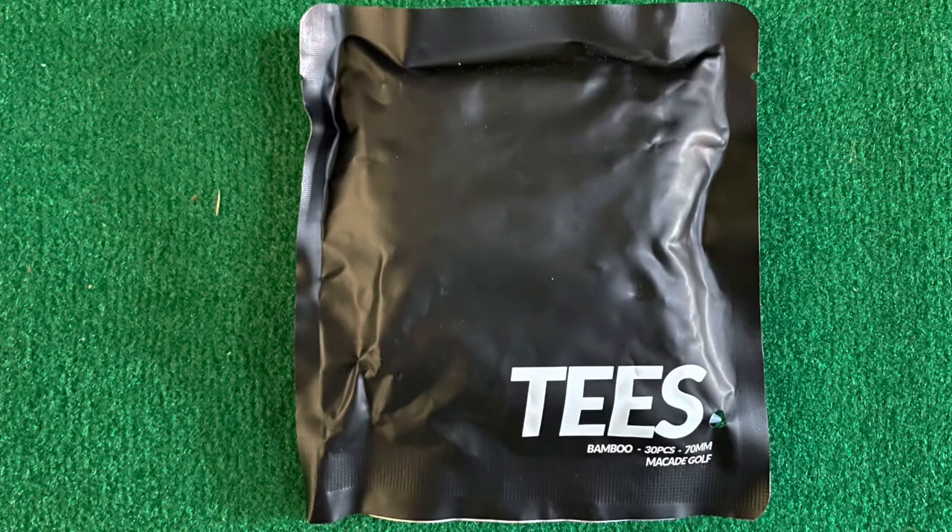When you order directly from the McCade website, everything's with you in a couple of days. It comes in a nice box and you get a free bag of tees, which is always nice. McCade is maybe a brand you've not heard of until now, but I think it's going places and you're certainly going to see me wearing some McCade gear on the show this year.